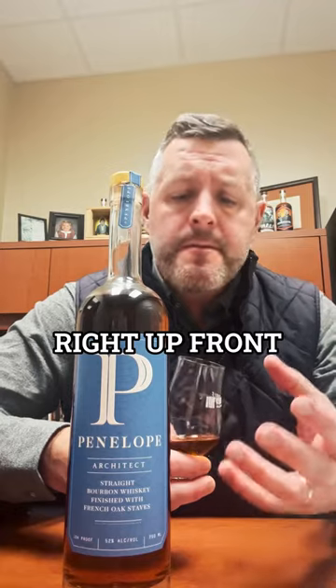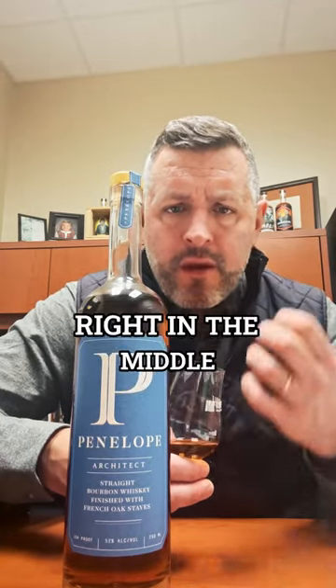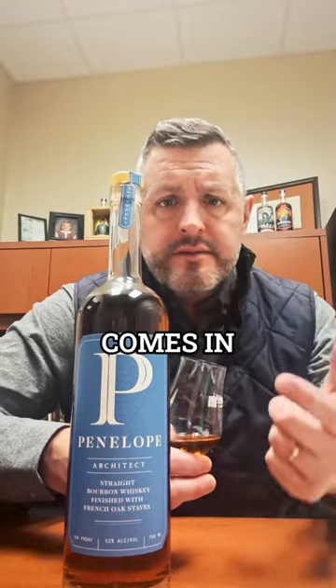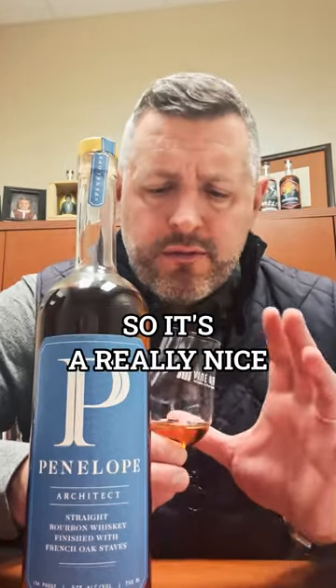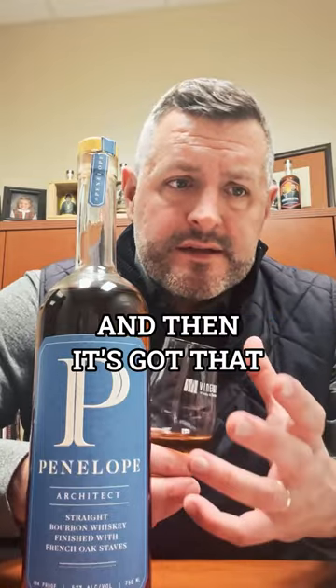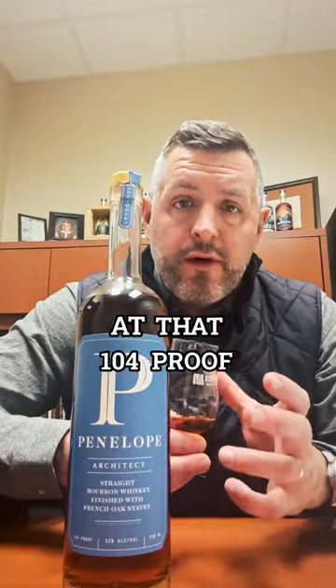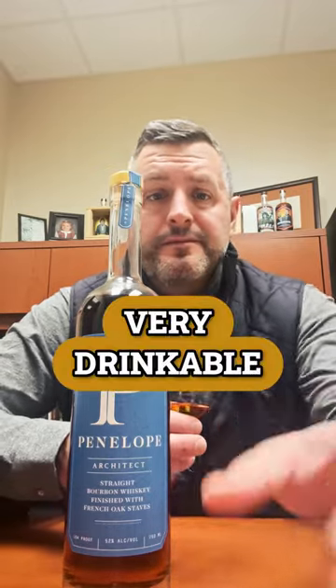Soft and fruity and chewy right up front, and then a big smack of baking spice right in the middle, and then the oak comes in on the finish to kind of balance everything out. It's a really nice combination of those three elements — it's got the fruit, that softness, that baking spice, that cinnamon, and then that oak. Still pretty powerful at 104 proof, but it just ties everything together. It's a big whiskey but it's still very drinkable. Cheers.